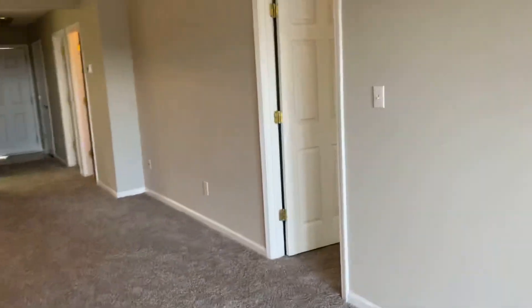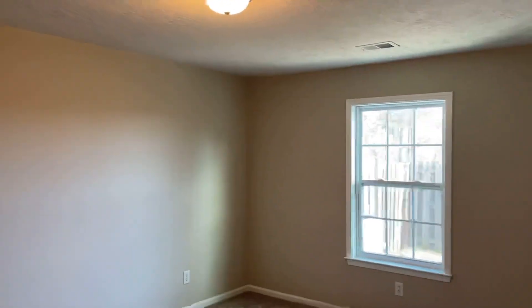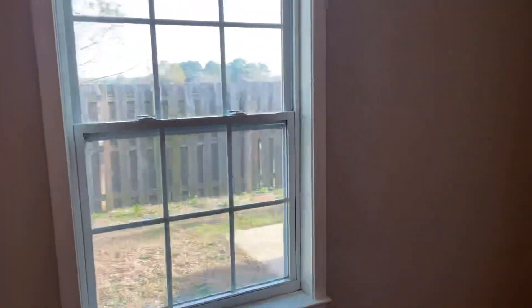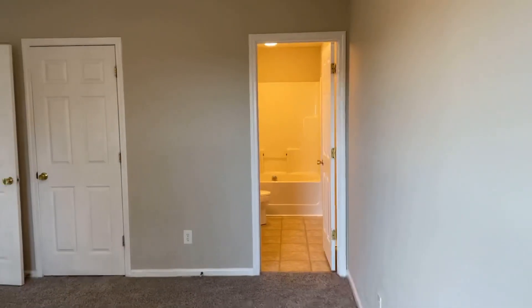Step back inside and we'll take a look at the master. It's a little bit bigger bedroom with it being the master. The only thing we need that I've seen so far is blinds on the windows — we could do one-inch blinds, and that would not be very difficult or expensive.